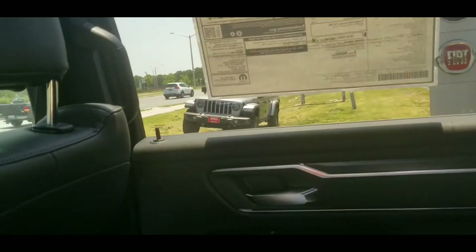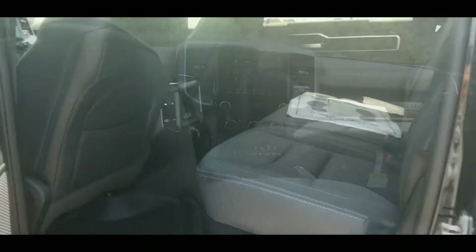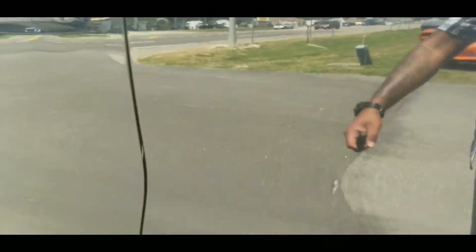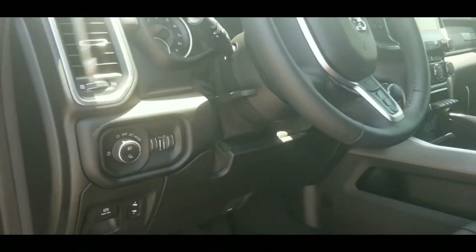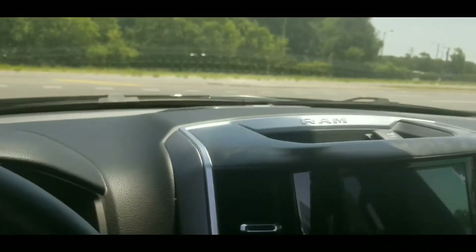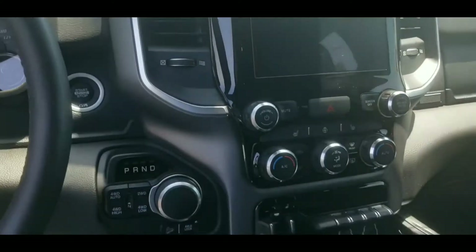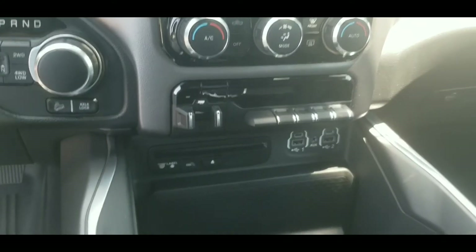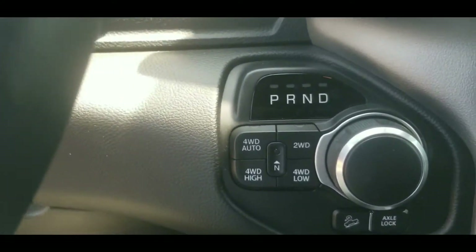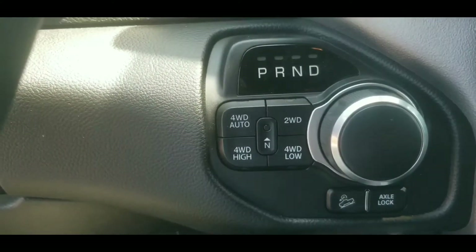I got plenty of room. I'm comfortable. Look at this screen — nice screen. Got your four wheel drive auto, two wheel drive, four wheel drive high, and four wheel drive low.